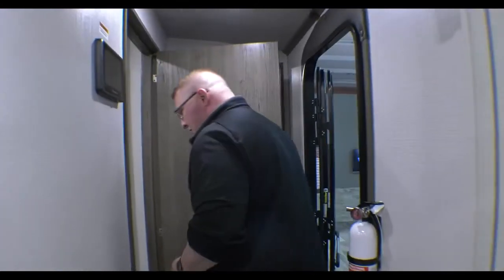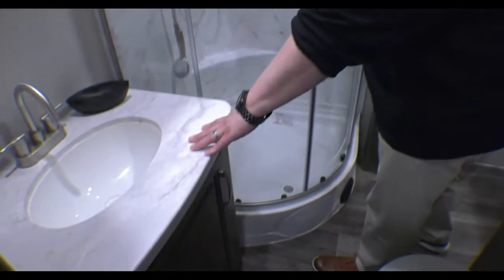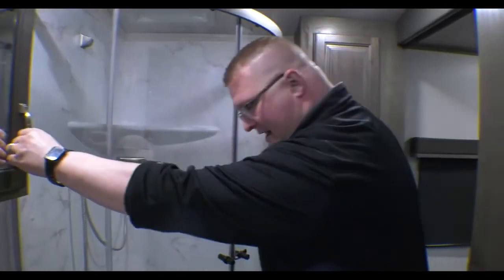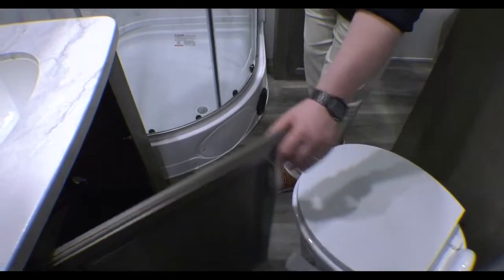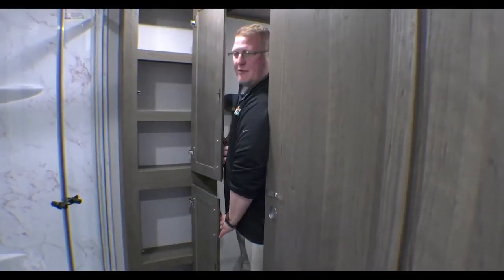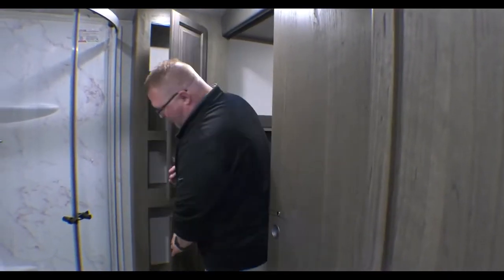Then you come back here into your bathroom. As you can see it has a large corner shower sitting right next to your sink, with plenty of elbow room in here. You have an actual medicine cabinet for storage, and storage below the sink as well. Of course your foot-flush porcelain toilet — no special cleaners needed to clean it. And then even more storage in your bathroom for your towels, wash rags, all that kind of stuff.